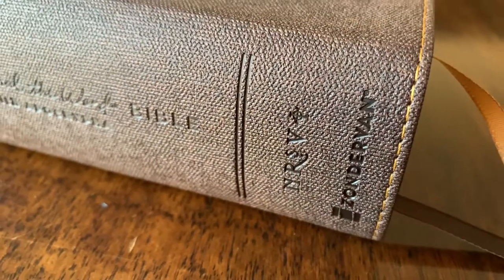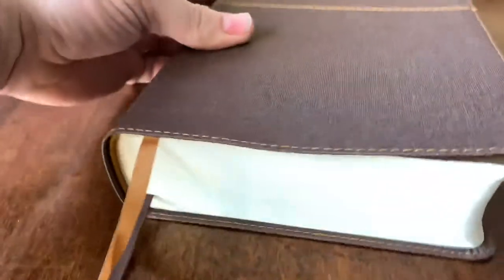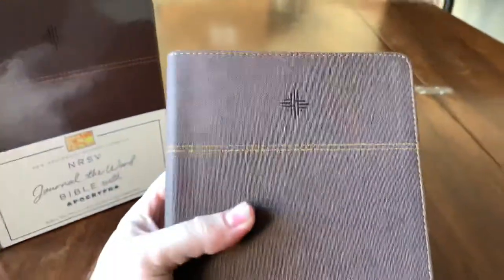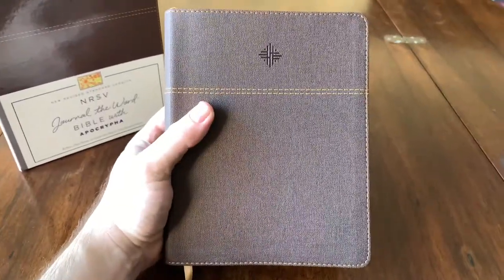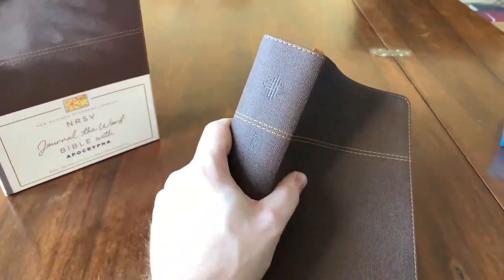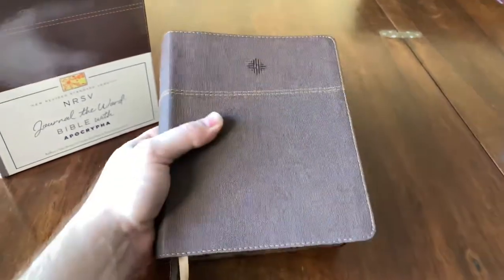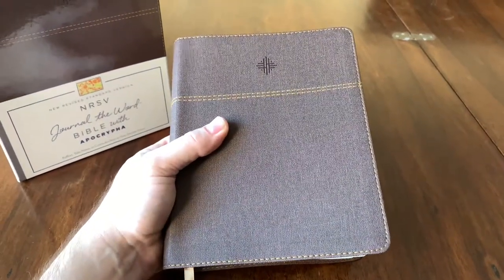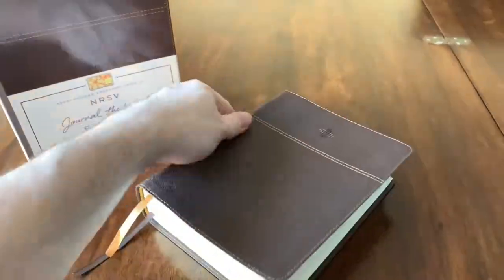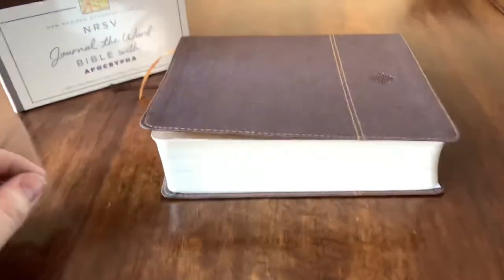I do rather like the NRSV logo — a little more modern. Pages are not art gilt, but it does come with two ribbons. It's about eight inches tall and about six inches wide. It seems like the journaling Bible phenomenon has really been in this size range — about eight by six. Rounded corners, and a very creamy color paper.